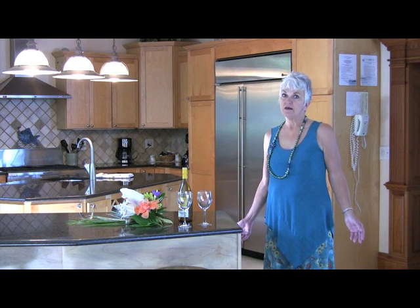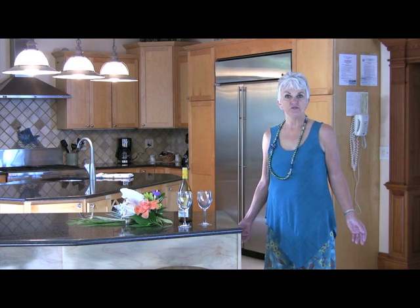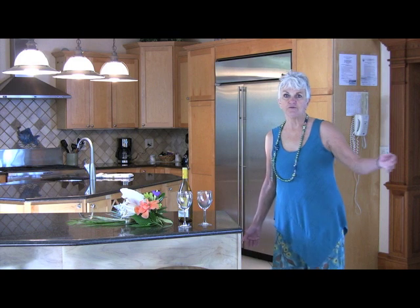The home is ground level. The master bath has a wheelchair access shower plus grab bars. Let me give you a tour.